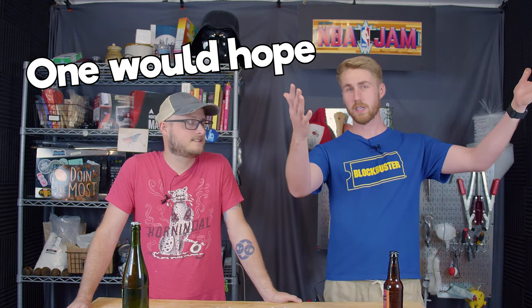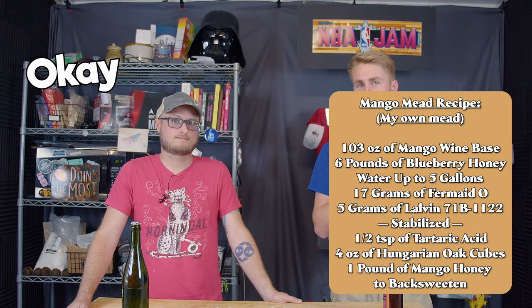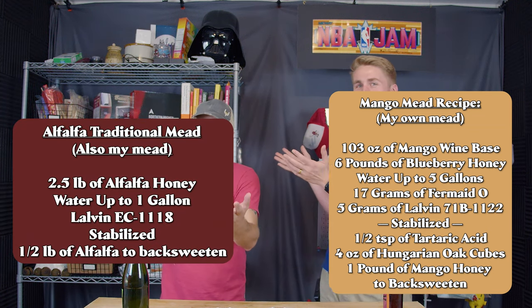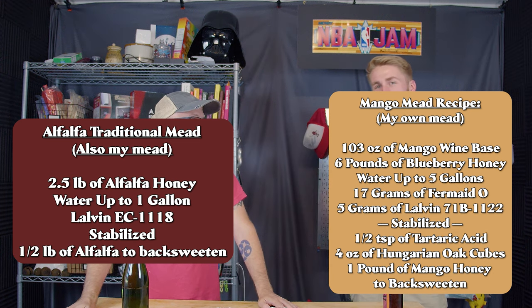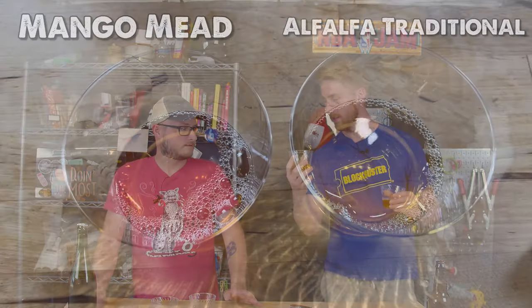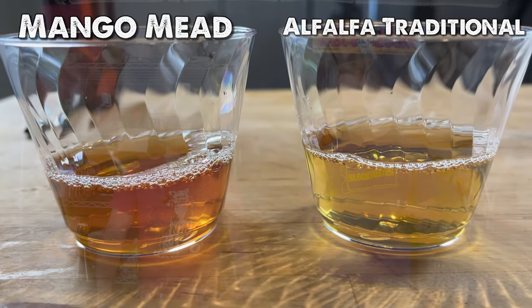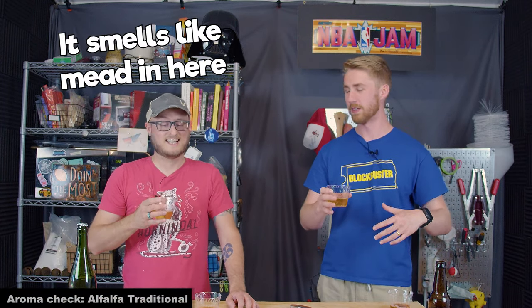I have brought this mead right here for our tasting today, and BC has brought this mead right here. There may or might not be videos for these - we'll find out as this progresses. Let's go ahead and pour them. Yours is in my right hand, mine in my left. Per usual we're gonna do a quick aroma check on each, so let's do yours first.